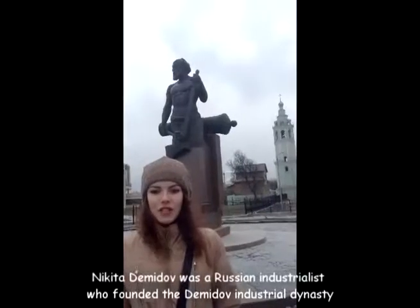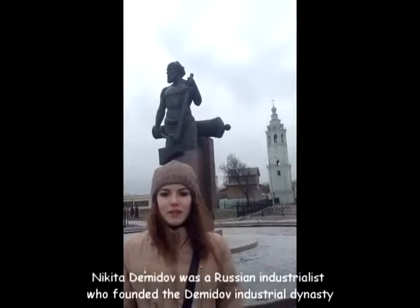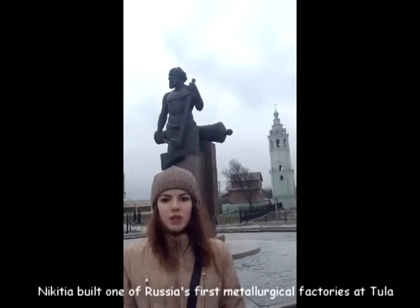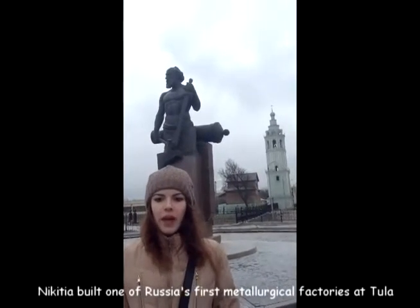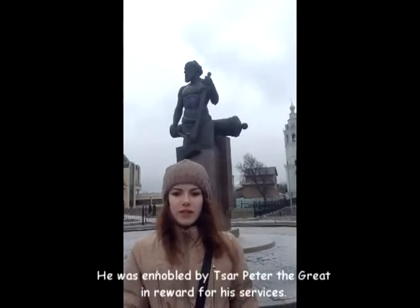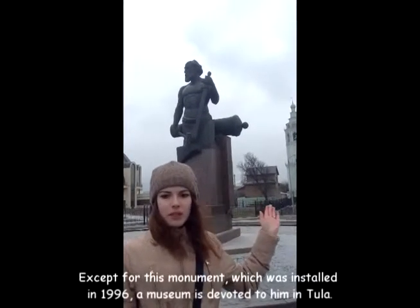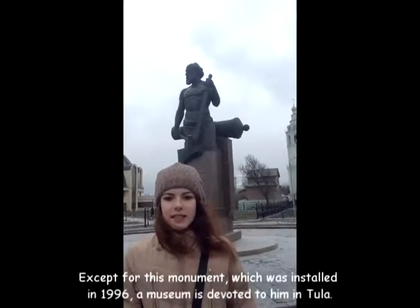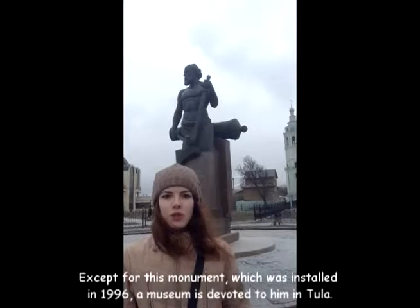It was a Russian industrialist who founded the medieval industrial dynasty. Nikita built one of Russia's first metallurgical factories in Tula and was ennobled by Tsar Peter the Great for his services. In addition to this monument, which was installed in 1996, a museum is also devoted to him in Tula.